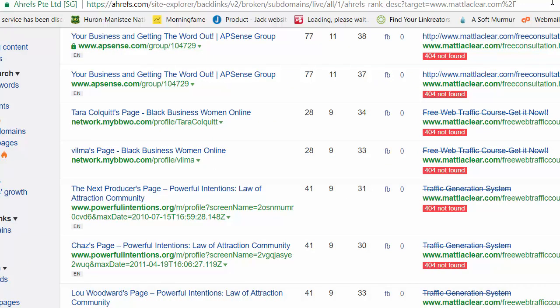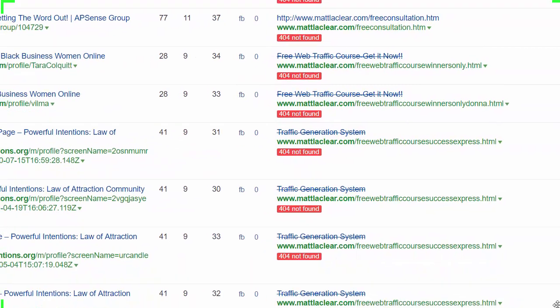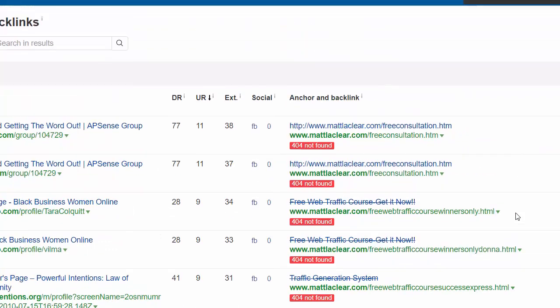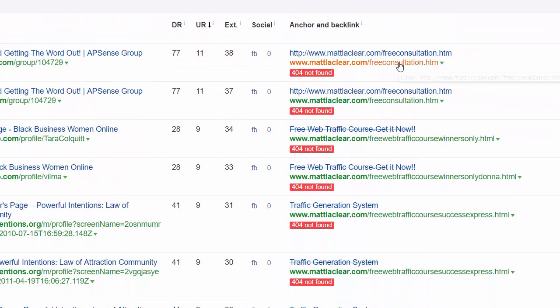One of the options I have is to take this page URL — mattleclair.com/free-consultation.htm — and redirect it to another relevant page on my website. Or, if applicable, I could recreate that page and set it back up with the same URL. What will happen is that URL will no longer be a 404, and the link juice flowing from that linking site will start kicking in and helping my rankings.